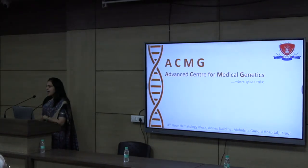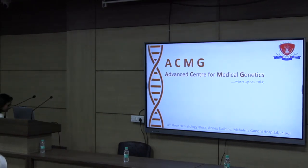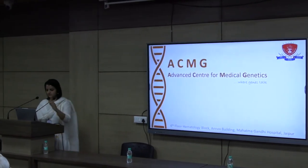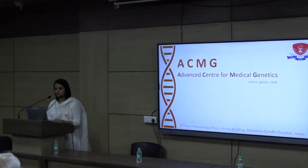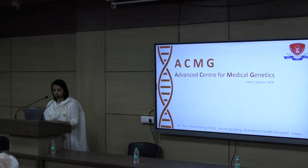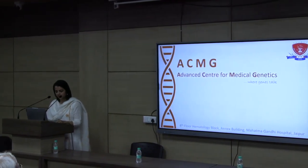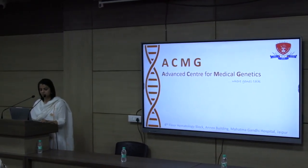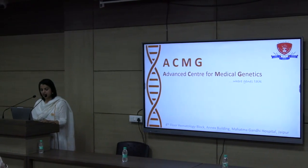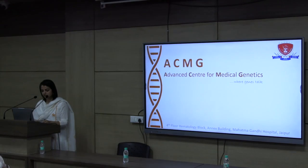We have a lab here, and I now invite Dr. Aditi to brief us about the lab work. Thank you, Rekha ma'am. Good morning to all — respected patrons, senior faculty, teachers, dear friends, colleagues and students. I take care of the genetic lab, which is the Advanced Centre for Medical Genetics. Today I am going to talk about the genetic tests that we are currently offering.